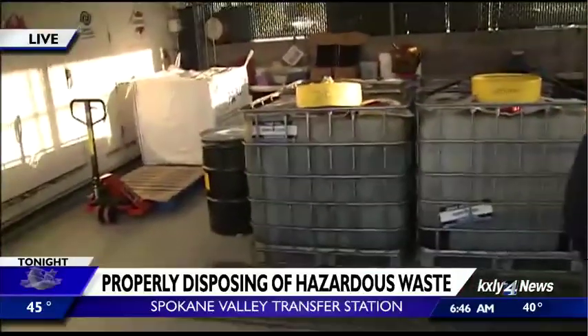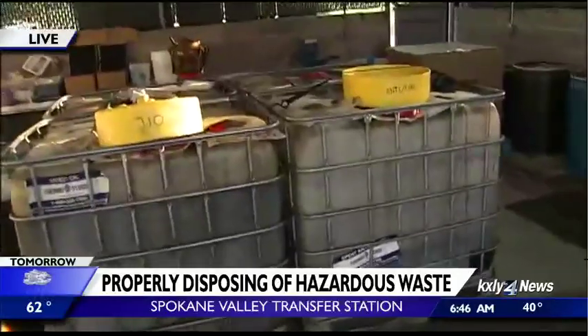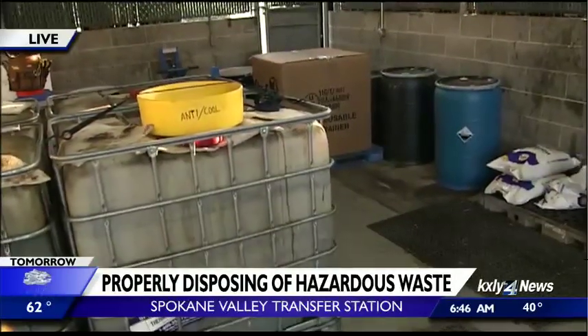It needs to be in a good container that's not compromised and leaky — that's an important thing. We also ask you to bring in less than five gallons of any combined HHW at one visit. And you've got to be willing to part with that container — you're not bringing it home. We will not give you back your containers.